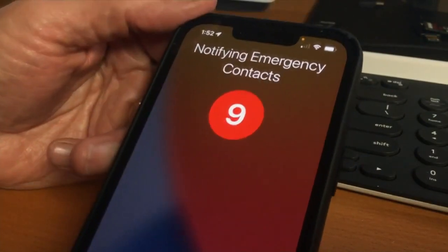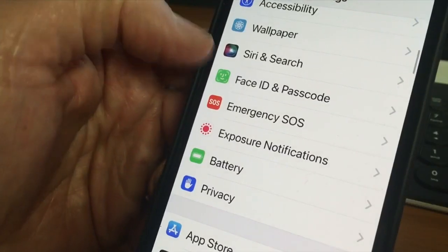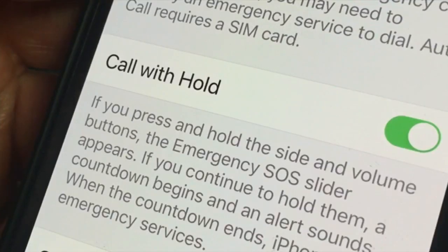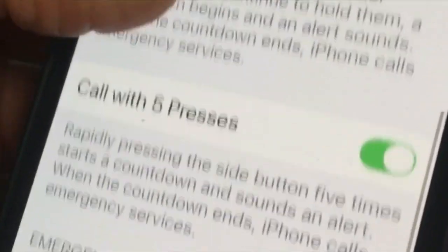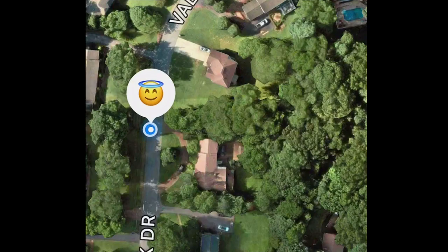It will also notify everyone in your emergency contacts that you've called for help. In Settings, select Emergency SOS. Make sure the toggle for Call with 5 Presses is turned on, and add emergency contacts to your list. They'll receive your location on a map, which will be updated if you change locations.